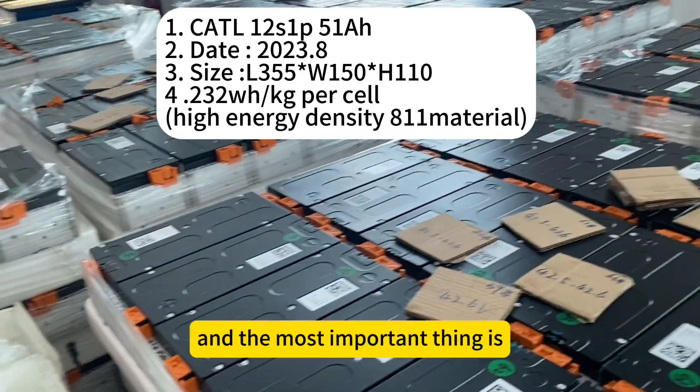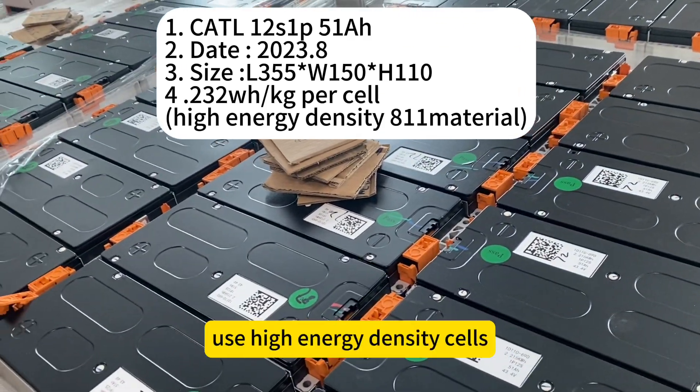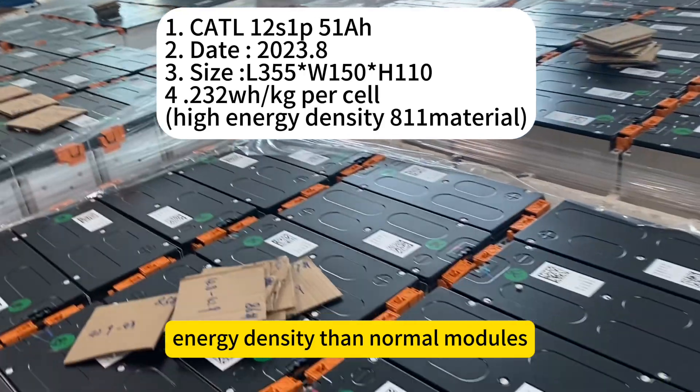The most important thing is that this module uses high energy density cells. The material is NMC 811, which means it has higher energy density than normal modules.